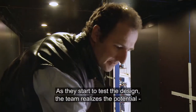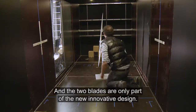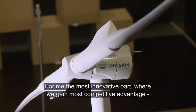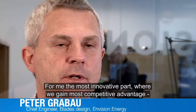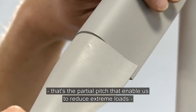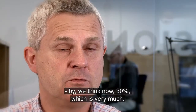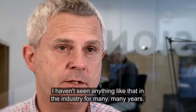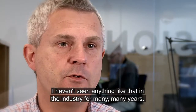As they start to test the design, the team realizes the potential of the new features, and the two blades are only part of the new innovative design. For me, the most innovative part — and where we gain the most competitive advantage — is partial pitch, which enables us to reduce extreme loads by around 30%, which is very much. I haven't seen anything like that in the industry for many, many years.